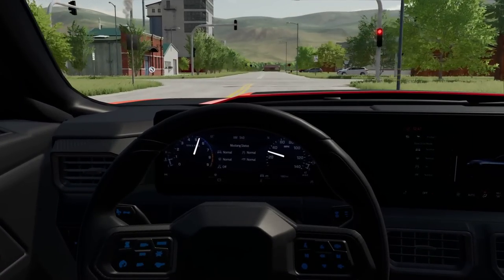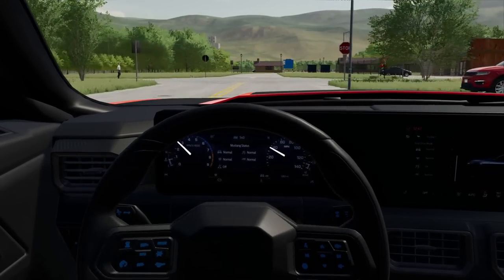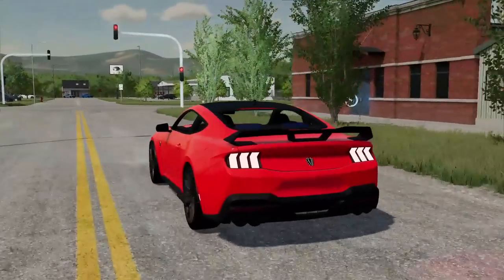Let's see — we're not in track mode. We might be able to switch the modes. Looks like we can switch the steering, the exhaust, the drive, and we can turn off traction. We could do that. Let's pull a little U-turn here. Yeah, this thing rips — this is definitely a fast car.